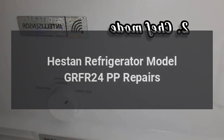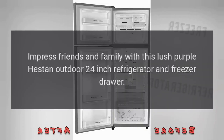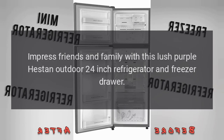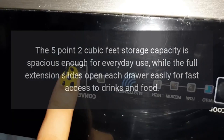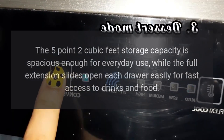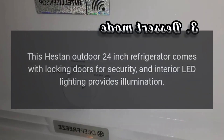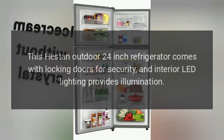Heston Refrigerator Model GRFR24PP Repairs. Impress friends and family with this lush purple Heston outdoor 24-inch refrigerator and freezer drawer. The 5.2 cubic feet storage capacity is spacious enough for everyday use, while the full extension slides open each drawer easily for fast access to drinks and food. This Heston outdoor 24-inch refrigerator comes with locking doors for security, and interior LED lighting provides illumination.